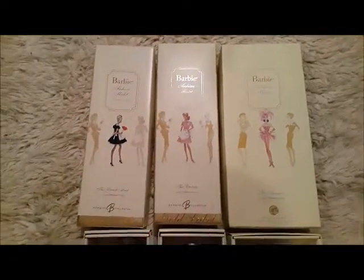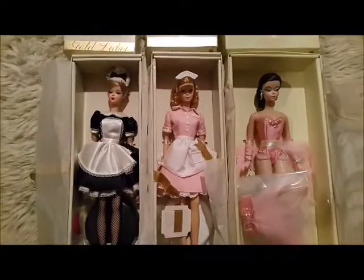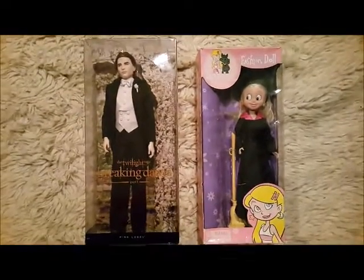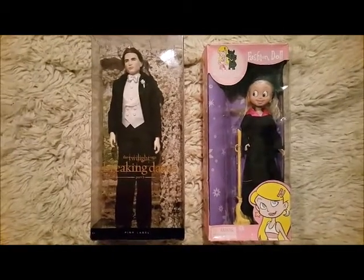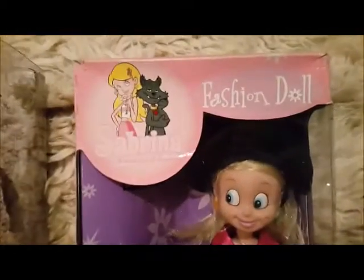I have a small collection of Silkstone dolls and these three were the ones in storage — I have a few here too, so now they're all together. There's another Twilight doll, and on the right we've got the Sabrina the Teenage Witch doll.